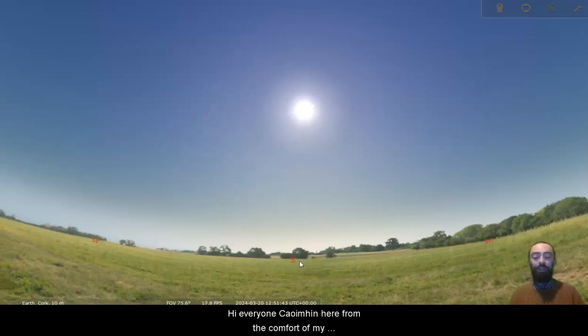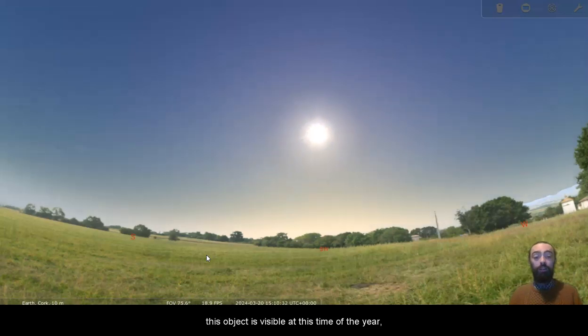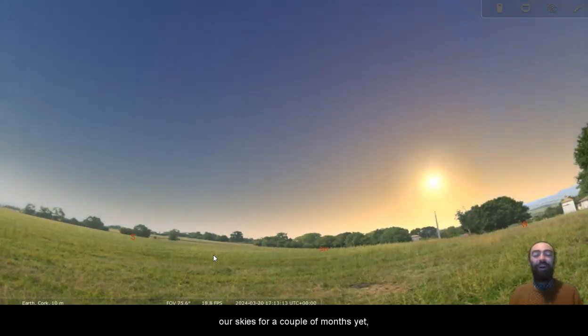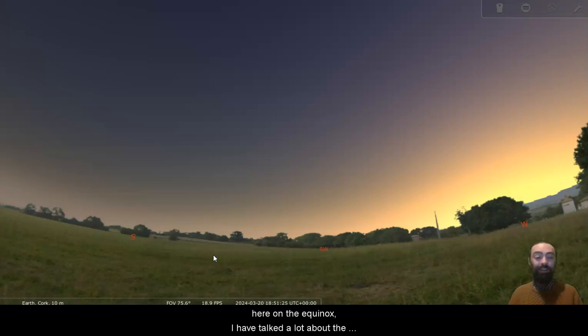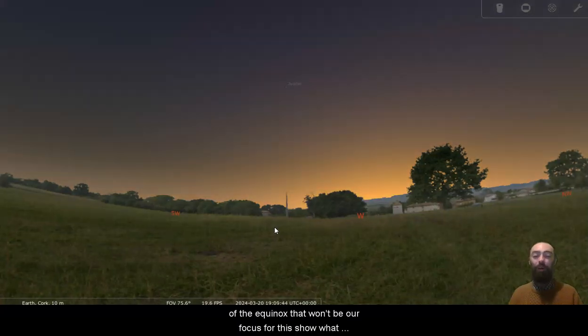Hi everyone, Creeveen here from the comfort of my kitchen. In today's video we are going to be looking for a very particular object. This object is visible at this time of year — it's above the horizon but will stay pretty close to the Sun and potentially visible in our skies for a couple of months yet. We're going to push up to sunset here on the 20th, the equinox, though that won't be our focus for this show.